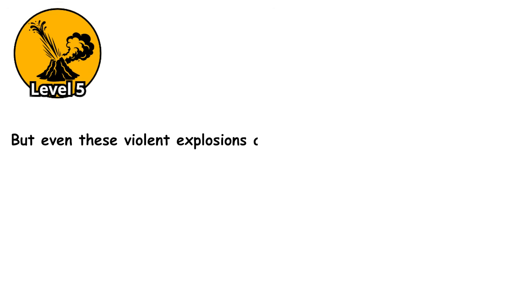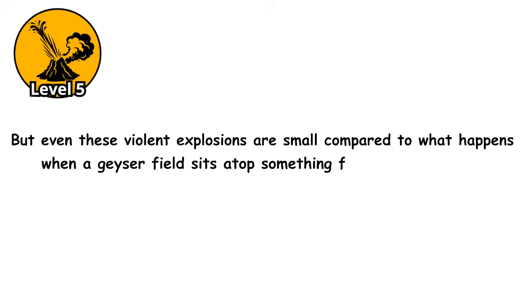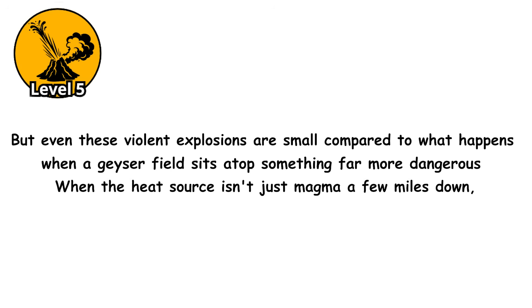But even these violent explosions are small compared to what happens when a geyser field sits atop something far more dangerous — when the heat source isn't just magma a few miles down, but an entire volcanic system preparing to wake up.